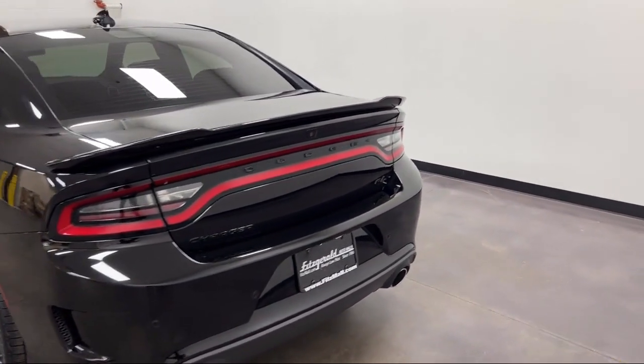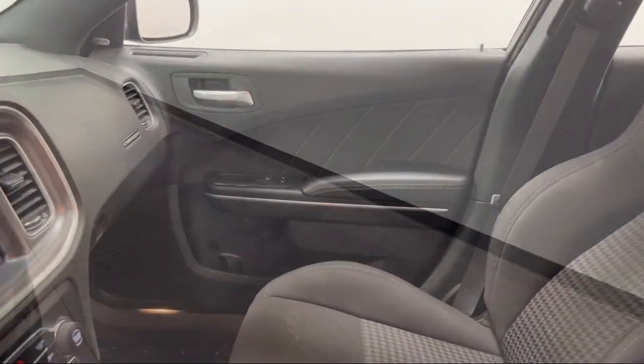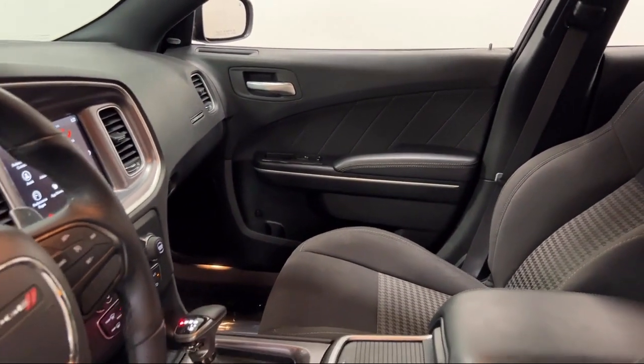Speed Sensitive Volume Control, Rear Parking Sensors, Steering wheel mounted paddle shifter, and has less than 35,000 miles on the odometer.